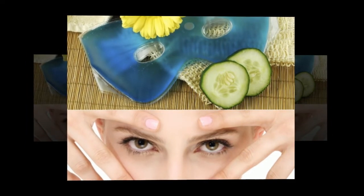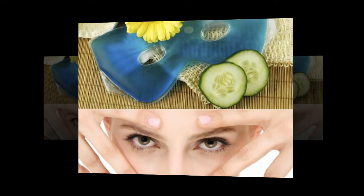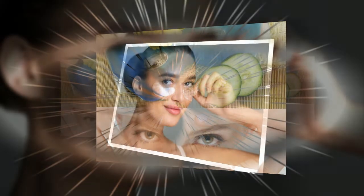What causes circles and bags under the eyes? Common causes include kidney disease, liver problems, metabolic issues, a runny nose, hereditary predisposition, age-related changes, hormonal disruptions, the premenstrual cycle, and allergic reactions to an irritant.